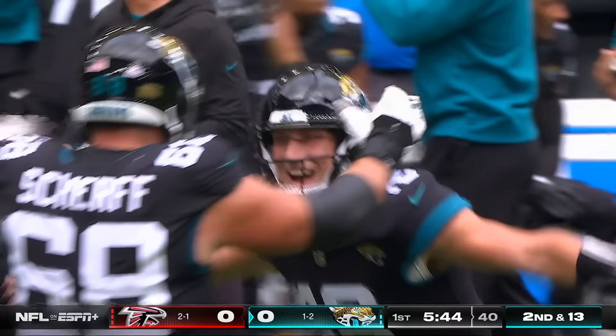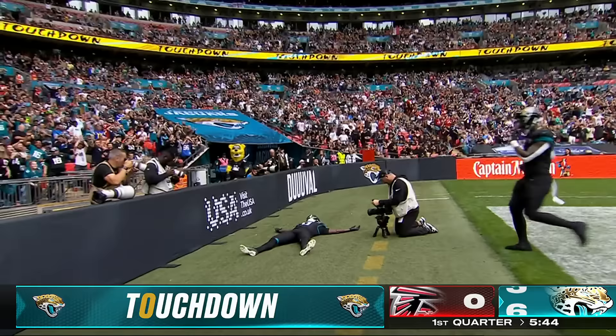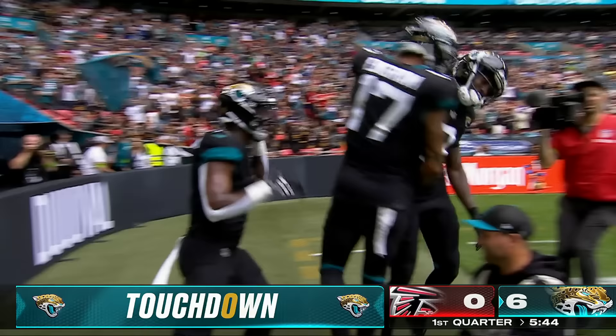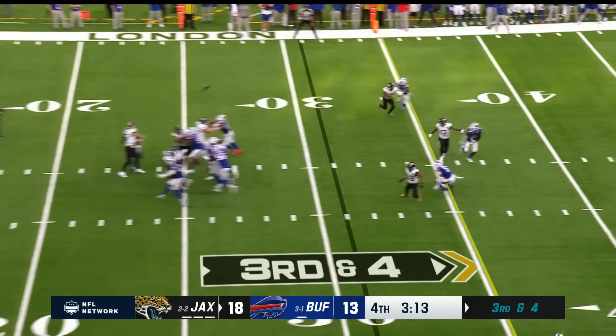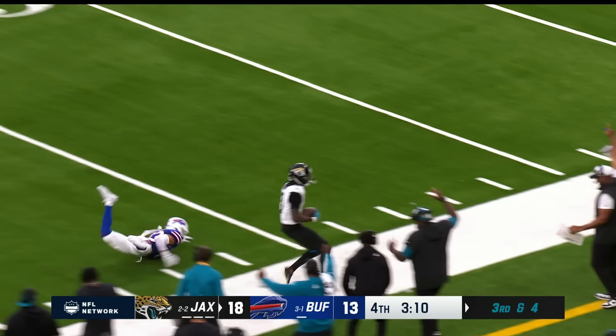Calvin Ridley is involved against his former team — a 30-yard strike on his first touch today. Wow! Tottenham crowd in full throat. Lawrence flings it up for Ridley and he's got it! Calvin Ridley — what a throw and catch!